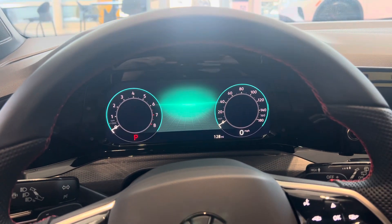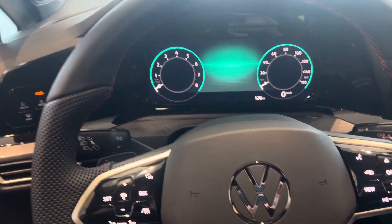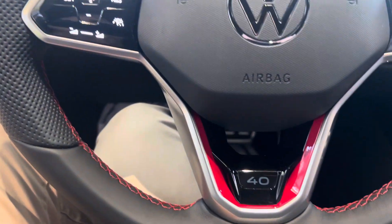Hello Eric, this is Chuck here at Capistrano Volkswagen. I'm sitting inside the 40th Anniversary Edition of the GTI. I saw your inquiry online, just wanted to give you a quick look here.